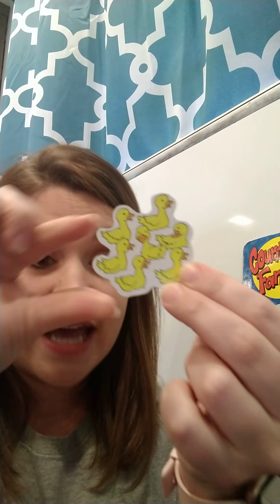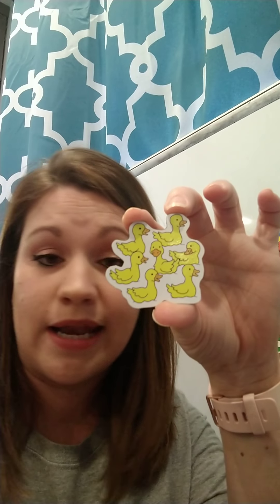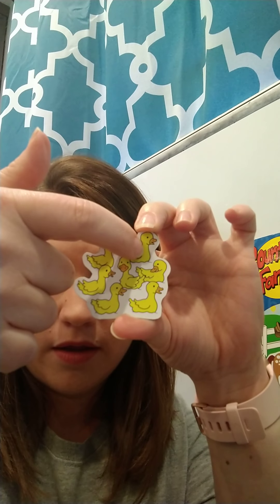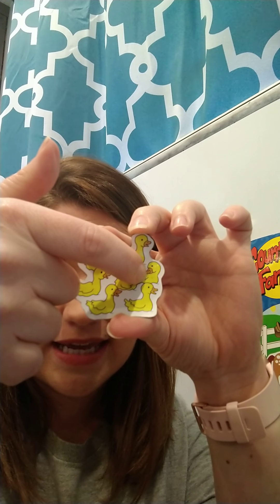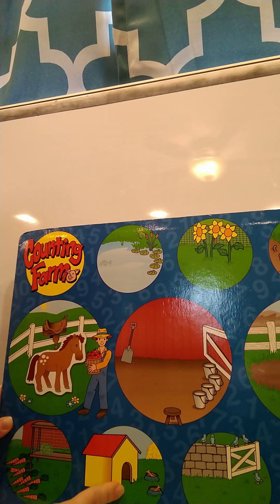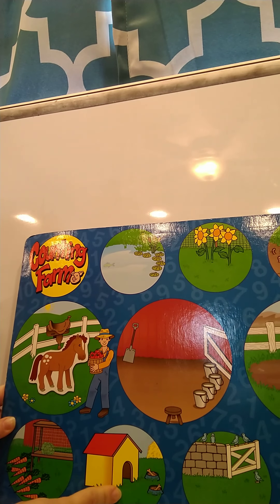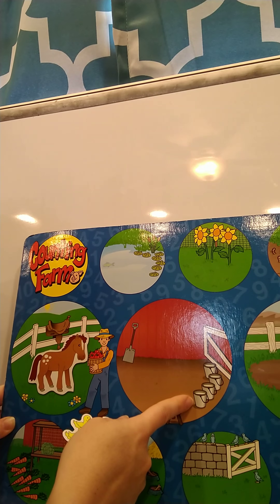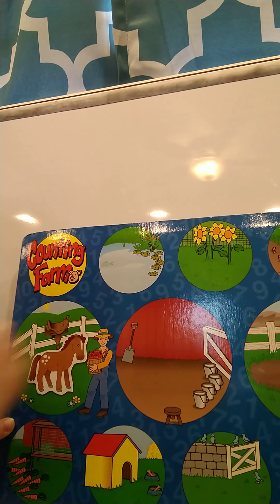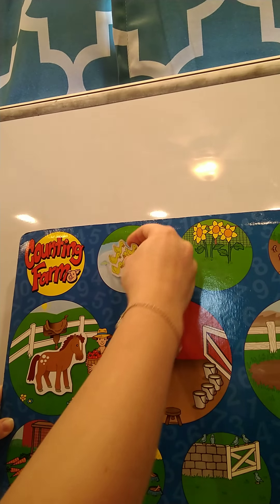Our next one is going to be some ducks. I want you to help me count the ducks — ready? One, two, three, four, five, six, seven. Seven ducks! Very good. Where do you think our ducks are going to go? Are the ducks going to go with the doghouse? No. Are the ducks going to go where the milk is? No. What about in the water? Do ducks swim in water? Yes, they do — so the ducks are going to go in the water. Awesome job!